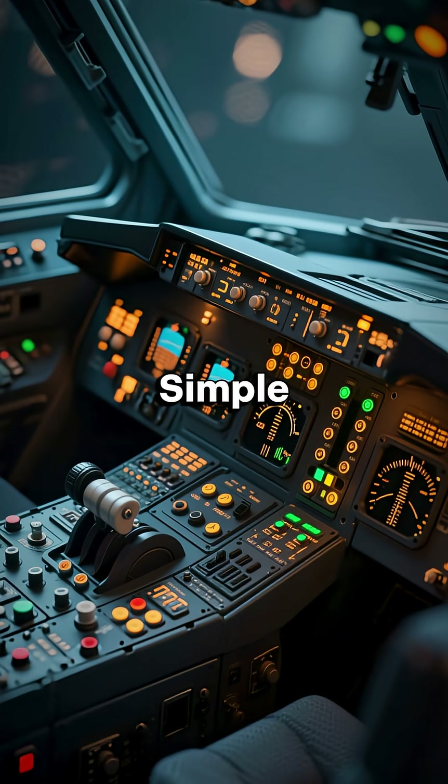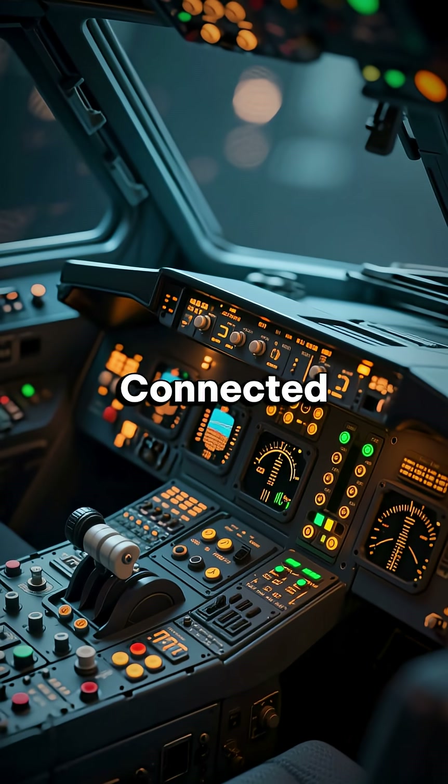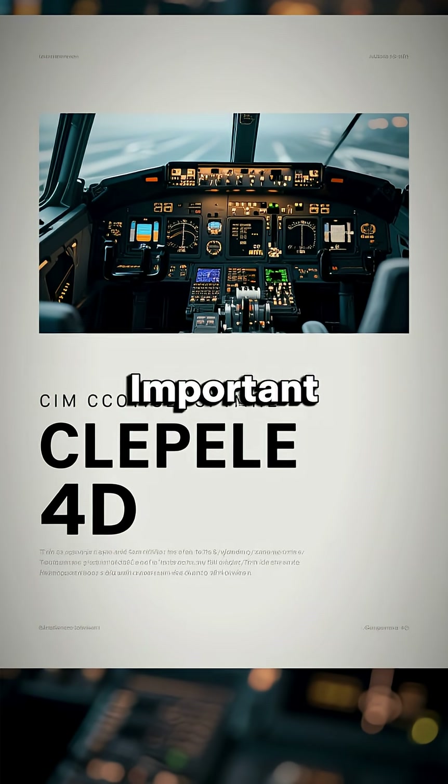Each button looks simple, but together they keep modern jets safe, efficient, and connected. So next time you see a cockpit photo, you'll know what the most important buttons do.